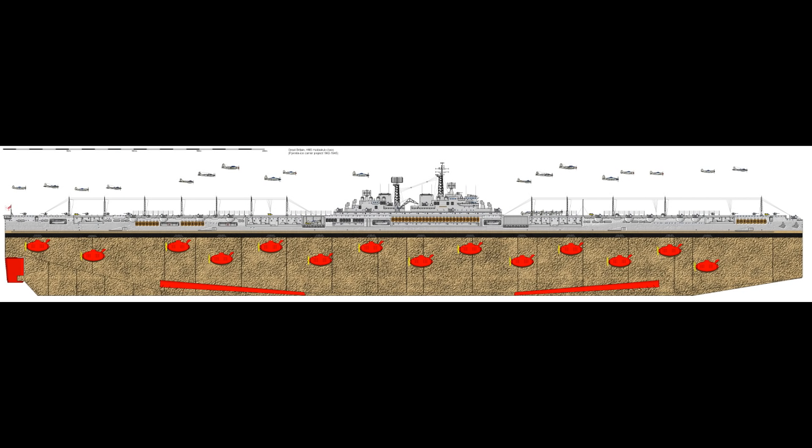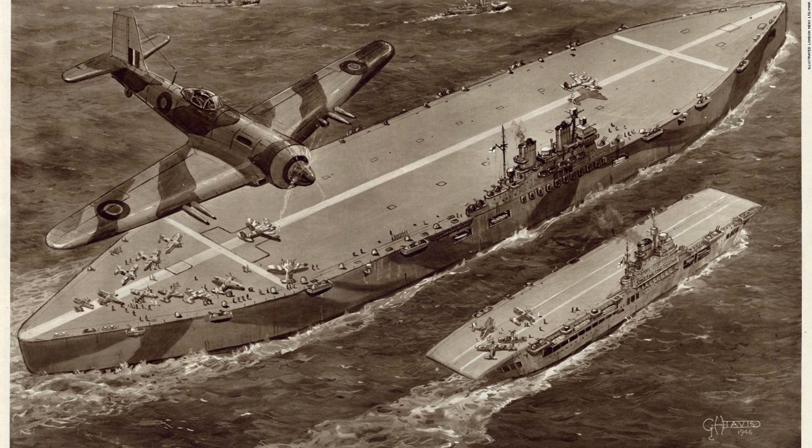The project also picked up the name Habakkuk, taken from a verse in the Bible which reads: 'Behold ye among the heathen, and regard, and wonder marvellously, for I will work a work in your days, which ye will not believe, though it be told to you.' And I'm pretty sure that any U-boat captain, Luftwaffe pilot, or Wehrmacht commander who came across this thing probably wouldn't have believed it, especially if it was only being told to them.